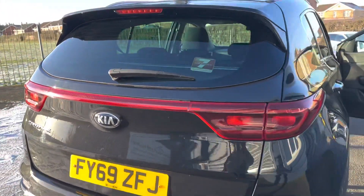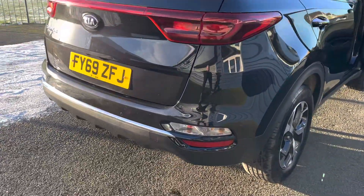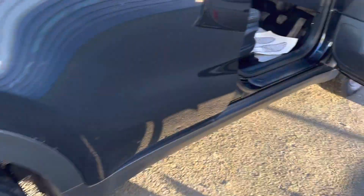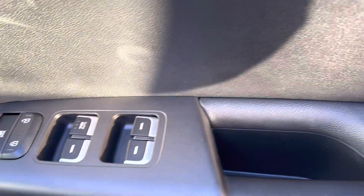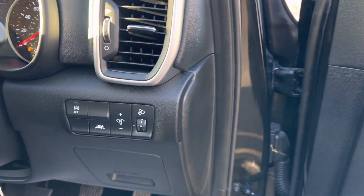As mentioned, this is a one-owner car from new with two keys and only 9,000 miles. Full main dealer service history, and we service the vehicle before it goes out. It also has four-way electric windows, electric mirrors with auto-closing, and lane assist.